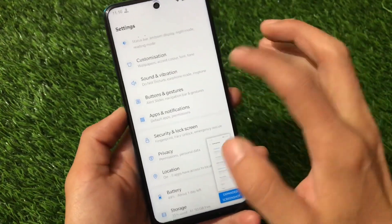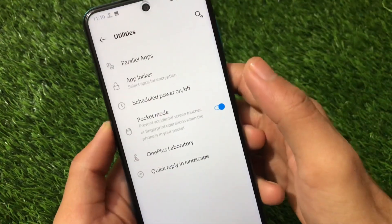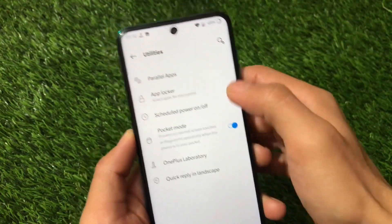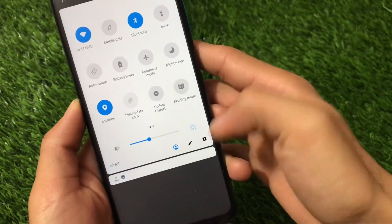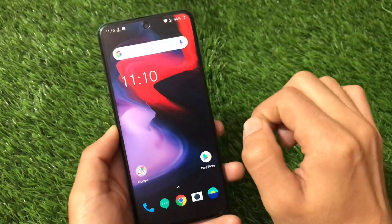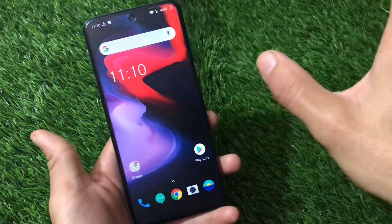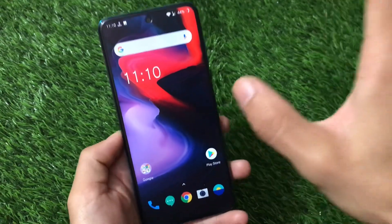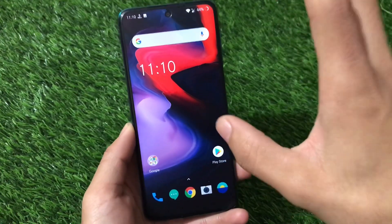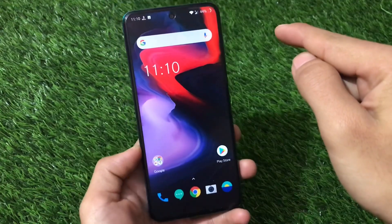Other OnePlus features like Parallel Apps, App Locker, OnePlus Laboratory, and Pocket Mode all seem to be working without major issues. This is the OnePlus 6 port for Redmi Note 9 Pro and similar devices. The link for this build is in the description. That's all for today — hope you found this useful. If you liked this video, don't forget to like, share, and subscribe. Thanks for watching!